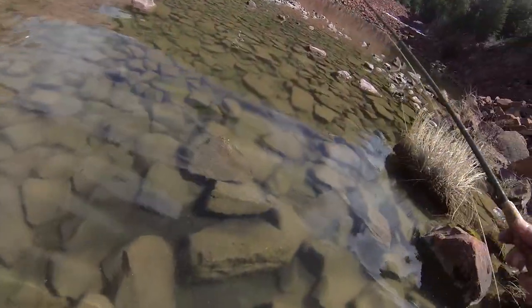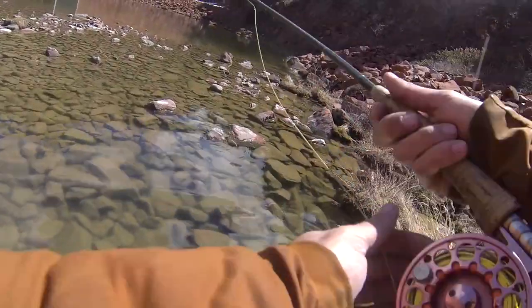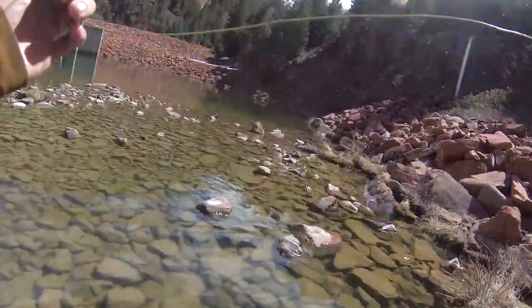We found ourselves a little pocket. Evan's working the streamer and I'm about to work a little dry into this corner. Some long distance casting so I don't spook him.